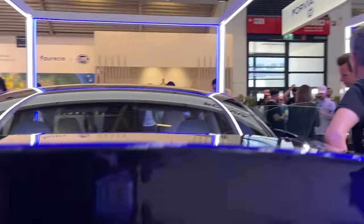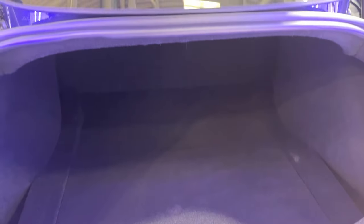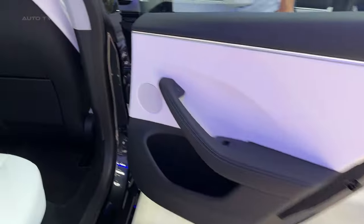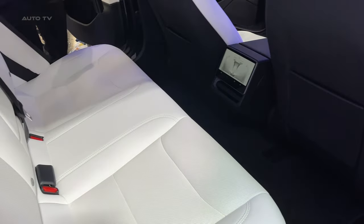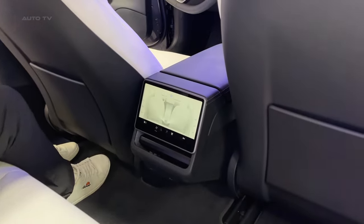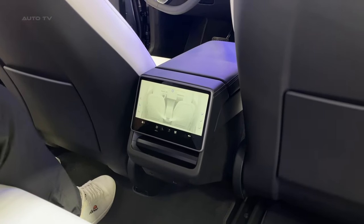Deliveries for the updated Model 3 are expected to begin in late October in Europe and the Middle East. Production is already underway at Tesla's Gigafactory in Shanghai, which serves as a global export hub for the company. Details about the North American version and its availability are expected to be announced soon, with the refreshed Model 3 likely to be produced at Tesla's Fremont facility in California, where test mules have been spotted multiple times.